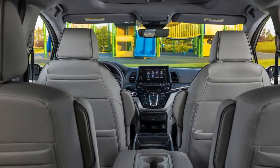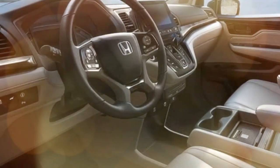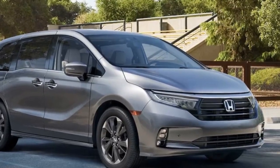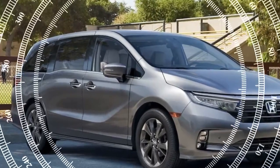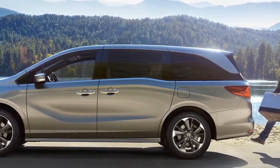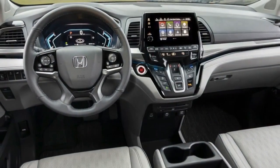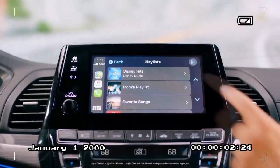Pros: The Odyssey offers a spacious and versatile interior, with second-row Magic Seats that fold flat into the floor and third-row seats that can be easily removed, providing up to 155 cubic feet of cargo space. The 3.5-liter V6 delivers 280 horsepower and 262 lb-ft of torque, making highway merging easy, while the 10-speed automatic shifts smoothly and helps keep RPMs low for better fuel economy. The suspension absorbs bumps well, and the well-insulated cabin makes for a quiet and relaxing ride.